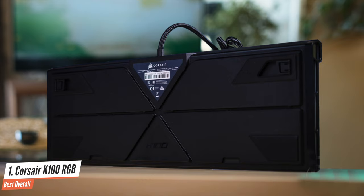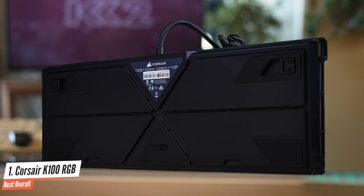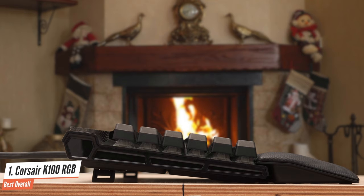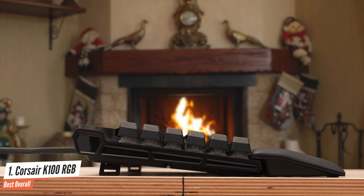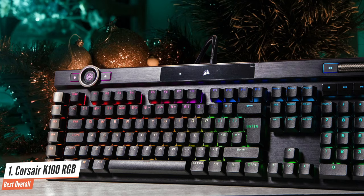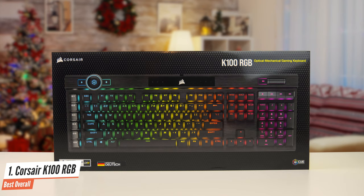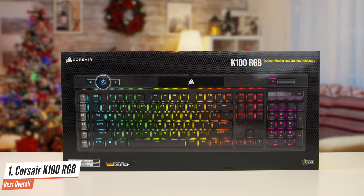There is an aggressive amount of RGB in this keyboard. During our tests, we noted excellent key responses, a decent spread of keys for most hand sizes, a satisfying tactile click to each press, and wonderfully dimpled keys to help you rest your fingers when not pressing down. The K100 RGB nails the basics as well as including the fancy extras, and that's why it's top of the list.